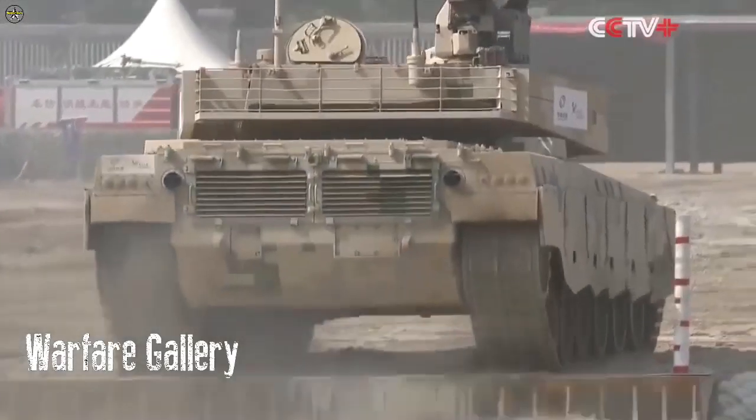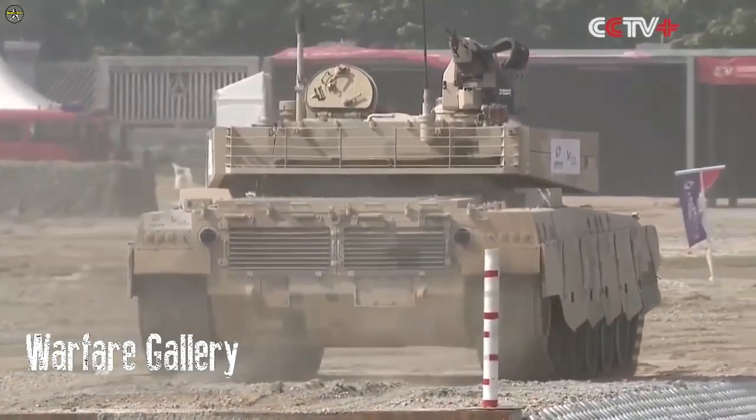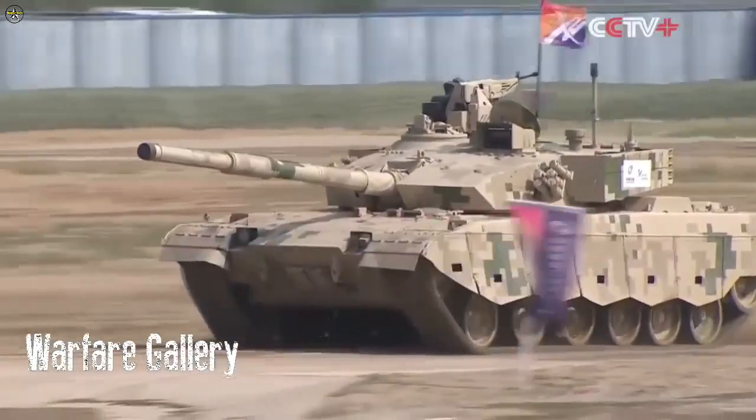For increased protection, the VT-5 can be equipped with advanced composite armor or explosive reactive armor.